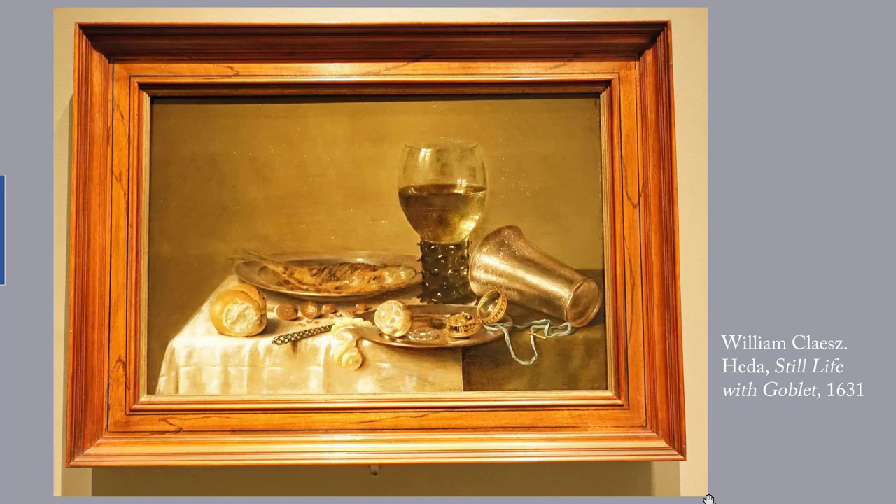Building on two centuries' study of artistic technique developed by Renaissance painters, William Kalf, Jan de Haim, Hedda, and others produced superb still life such as had never before been seen in the history of Western art. For more on this genre, and why the French Academy considered it second-class art, see my essay 'Still Life's History and Significance.'